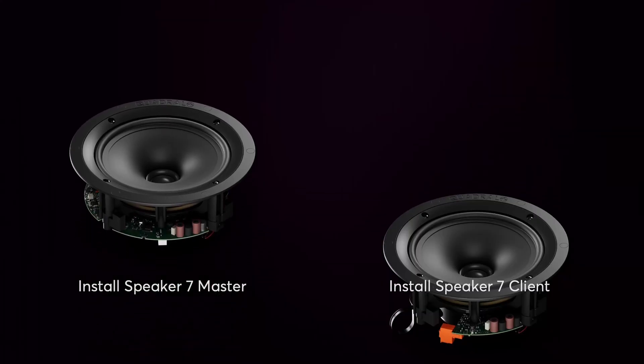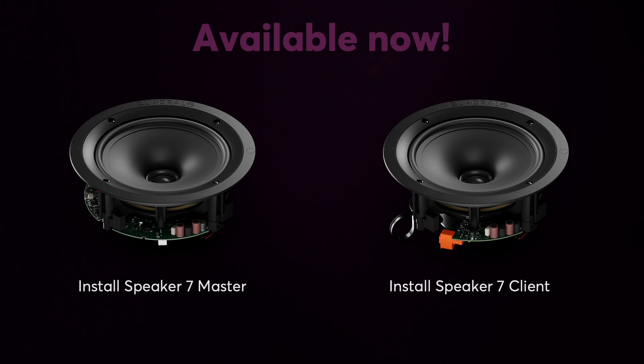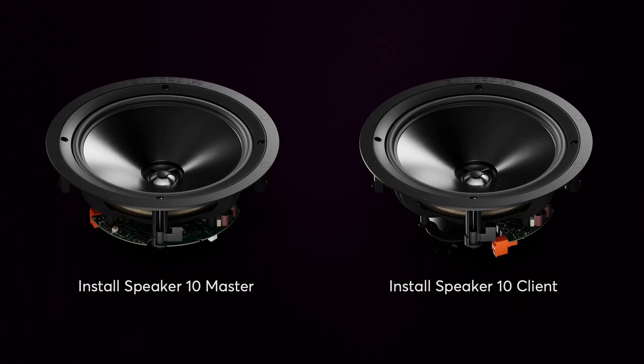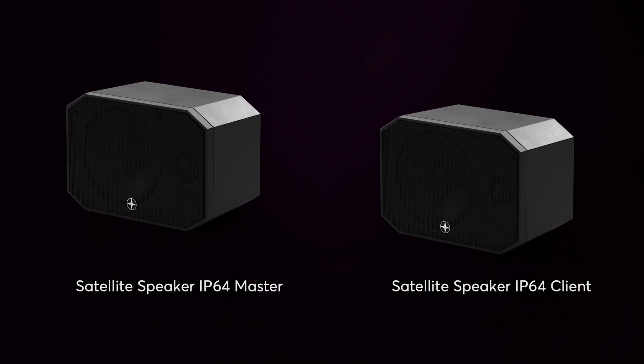The new master client technology is available for all existing speakers: Install Speaker 7 Master Client, Install Speaker 10 Master Client, and Satellite Speaker IP64 Master Client. You can mix and match all speaker types to suit your needs.